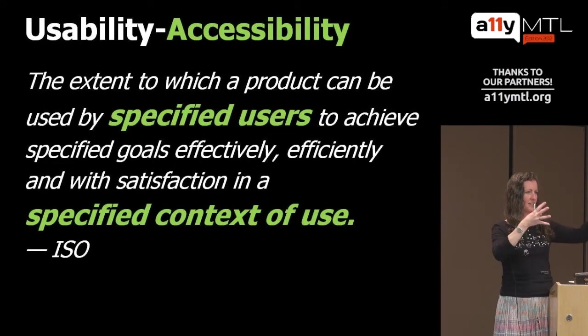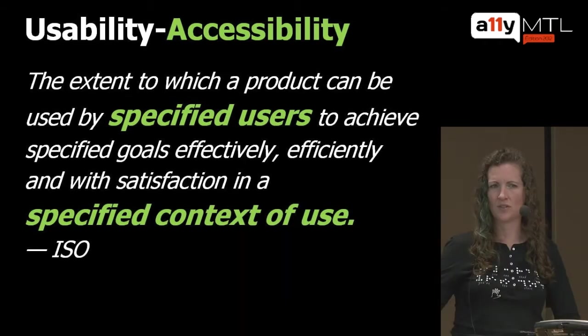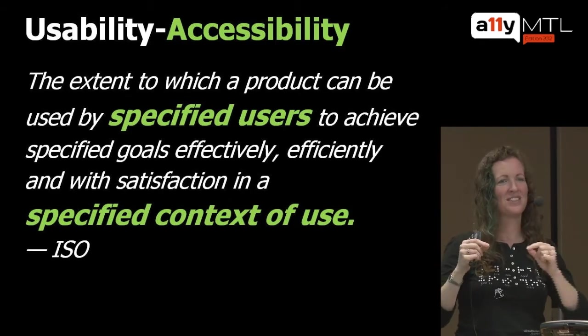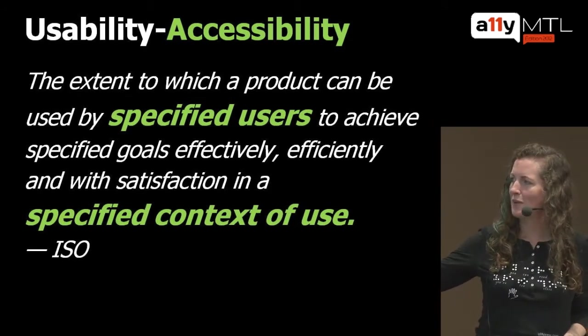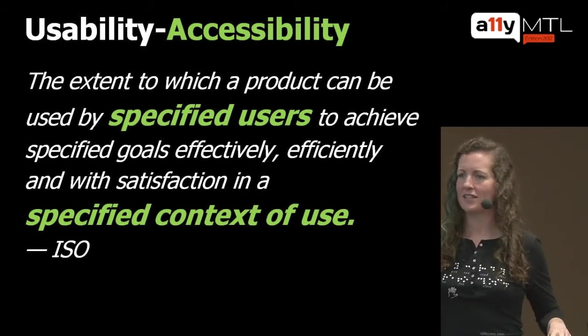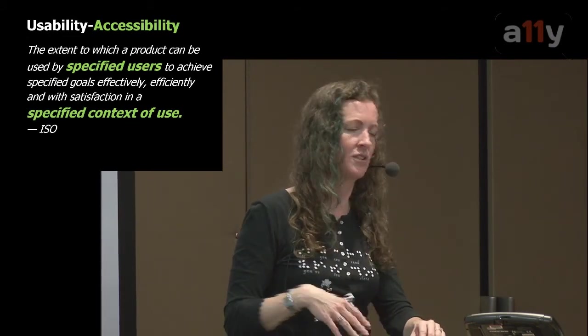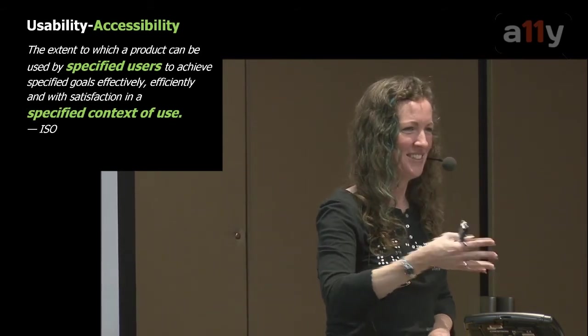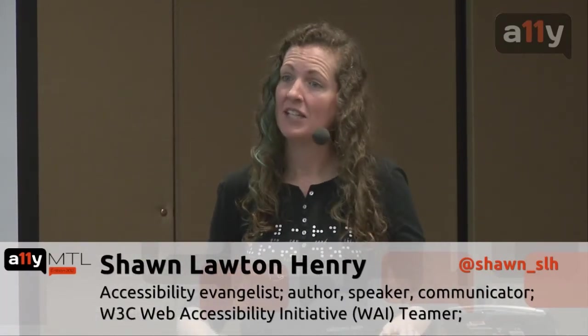When we look at the ISO definition of usability, it says 'used by specific users' — all you have to do is make sure your definition of those specific users includes people with disabilities, people with a wide range of abilities. And 'in a specified context of use' means making sure that context is broad, including assistive technologies like screen readers and screen magnification. If you're a developer and you want to go beyond the checklists, following usability principles, methods, and techniques will help.